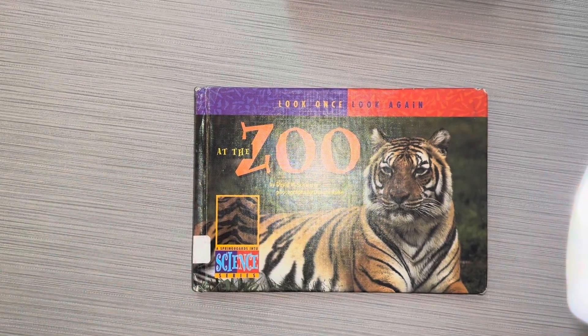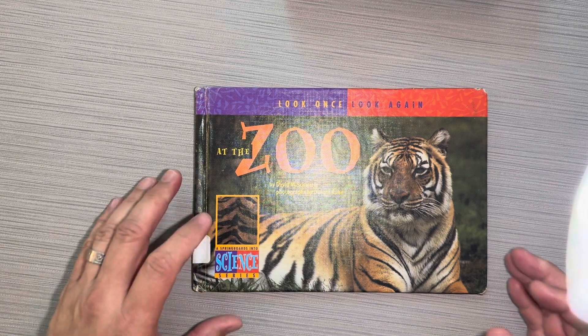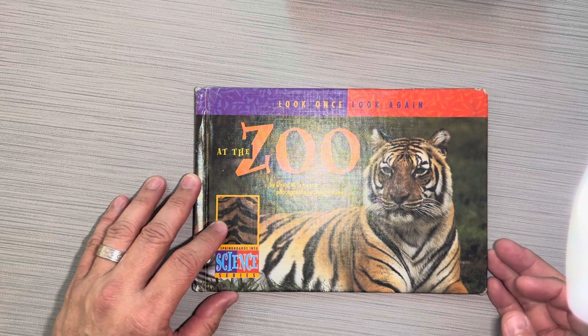Hey boys and girls, this book is called At the Zoo by David M. Schwartz, photographs by Dwight Kuhn.